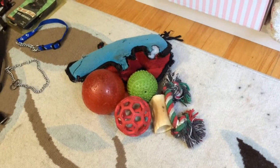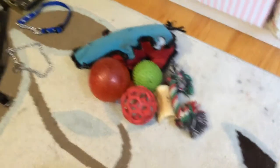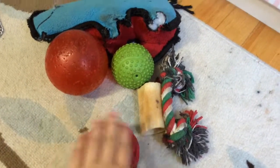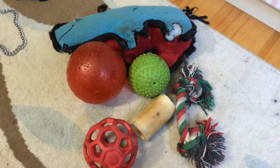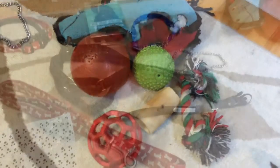Next up is toys, which could be fairly obvious, but it is extremely important for teething puppies to have lots of toys. I just have a few different types of throwing toys, a bone, a rope toy, and a stuffed animal, but for puppies you're going to want more teething toys rather than all of these.